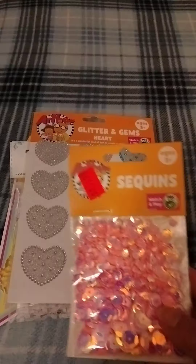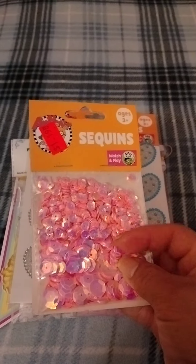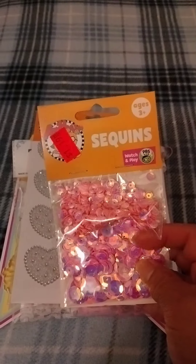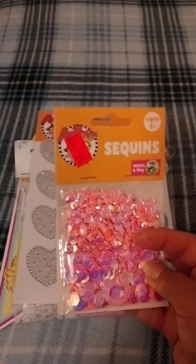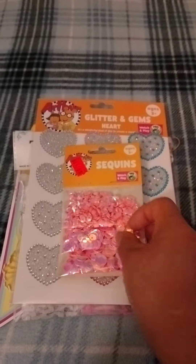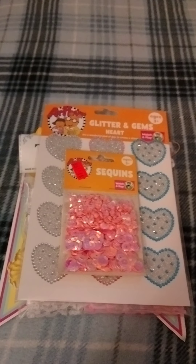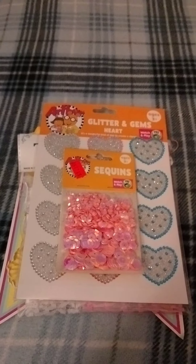Then I saw these — they were $1.19. Sequins! I love the way the colors change on them. I don't have much of these so I had to grab that definitely. Then as I went around the store I went into the home decor area.